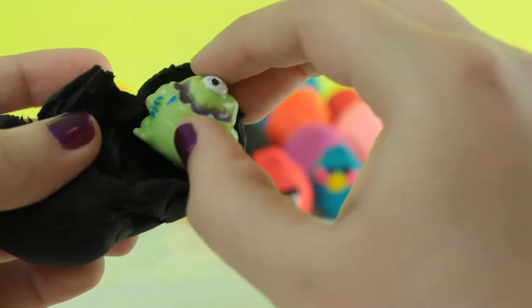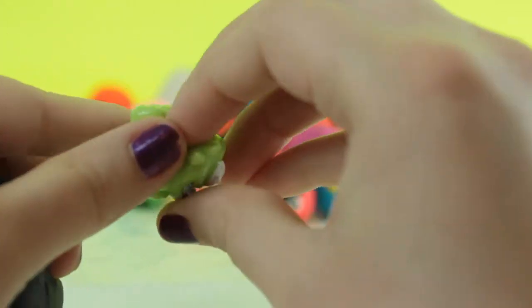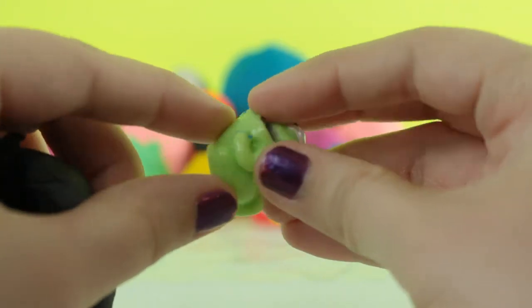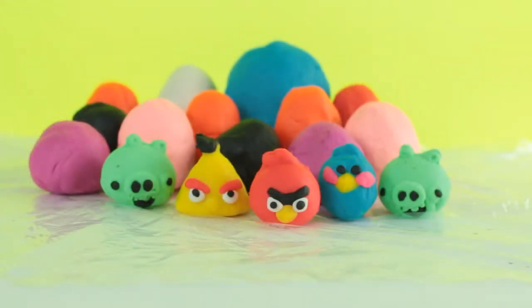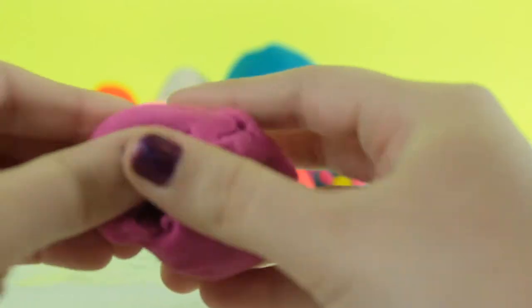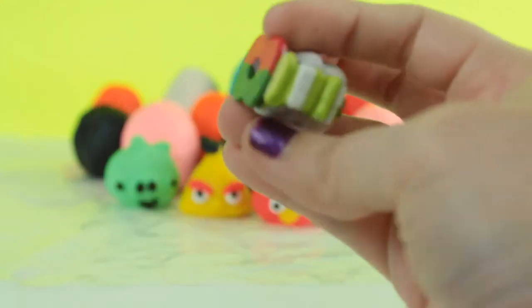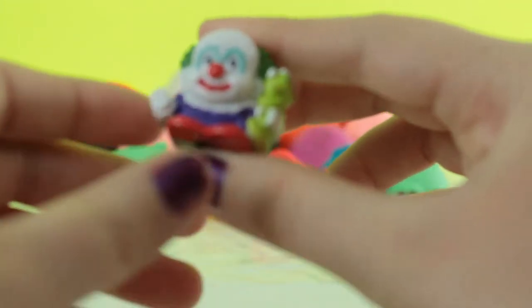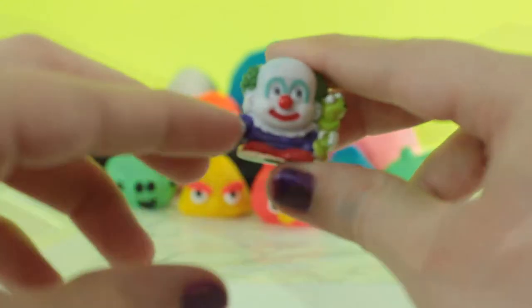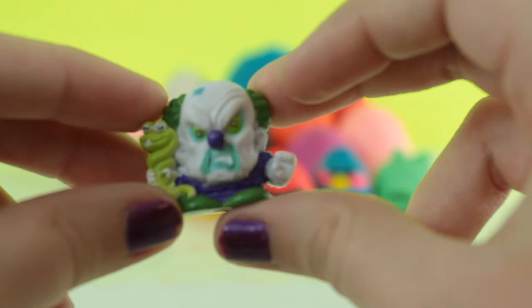And we got a crash thing. Next I'm gonna open this purple egg, and we got — I believe these are called Tiny Teens. It has a good clown face on the front and on the back it has a bad clown face.